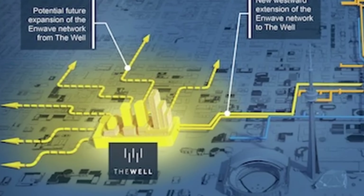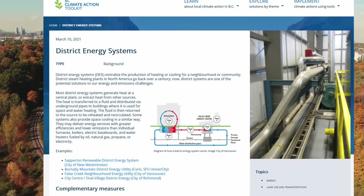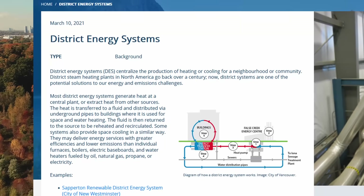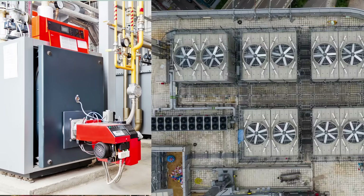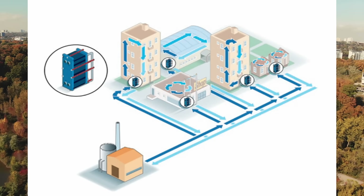To understand the purpose of this well we need to first understand what the district cooling and district heating system actually is. By definition, a district energy system is used to centralize the production of cooling or heating for a neighborhood or community. So instead of each building having its own heating or cooling plant, it's done at a central location and that energy is distributed to each building in the network.